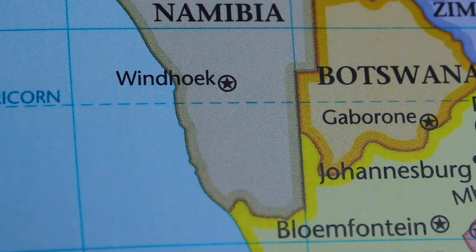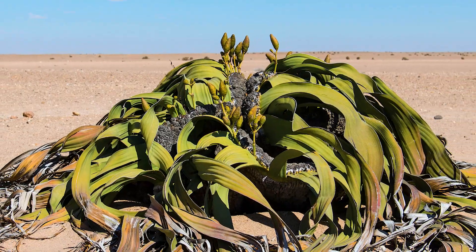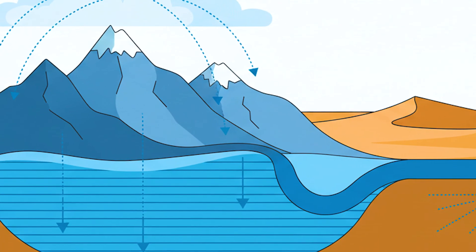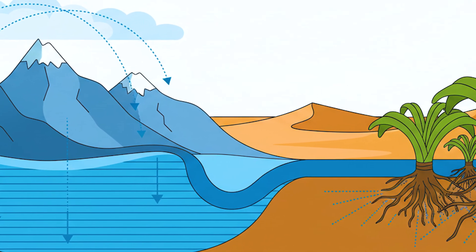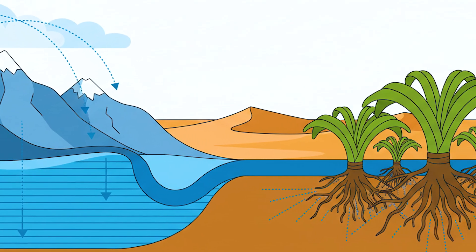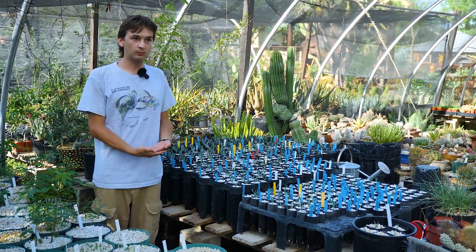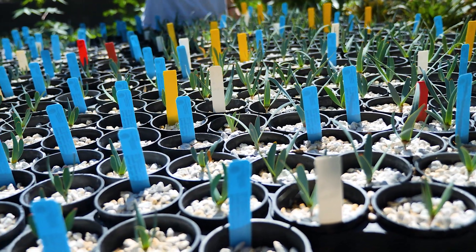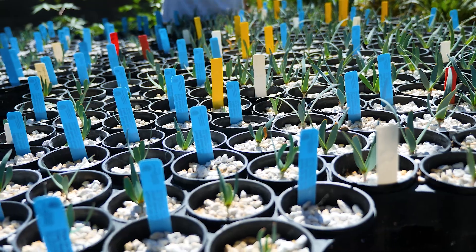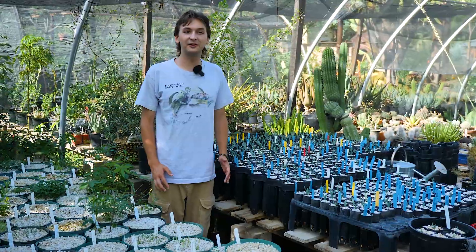I don't know if caliche has another name in Namibia, but there are similar features where these plants are native to. Basically, if there's a big rainstorm up in the mountains, the water runs down and collects in these perched water tables and it's there almost all the time. So these plants have roots that get down to that water and then go sideways along the horizon. They have a pretty consistent source of water even though it rains like two inches a year there, which is very tiny. We get almost a foot of rain here in a good year.